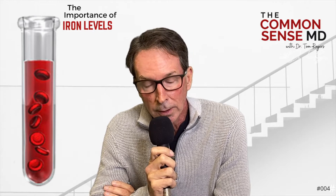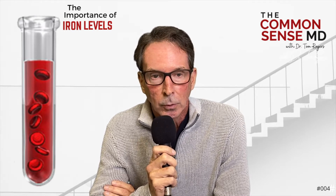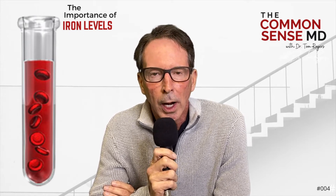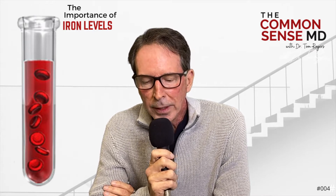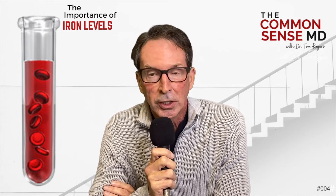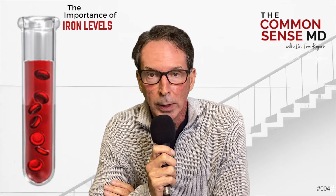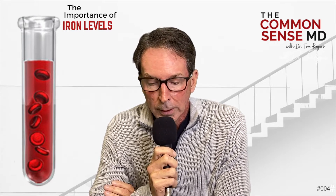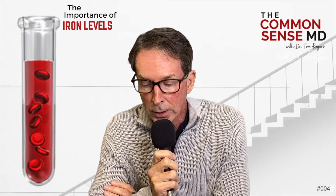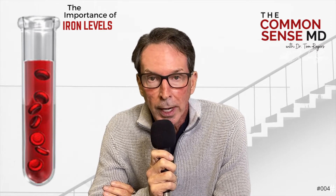High iron is not something that's dealt with a lot, unless you have a hereditary condition called hemochromatosis that requires you to donate blood frequently. We all know that low iron means anemia, but more is not better in this case. In fact, high iron levels are a very serious threat to your health. It can be a slow threat because you're probably not going to know it unless you check for it. Increased iron levels can permanently damage organs, tissues, and joints, and can definitely increase your risk of cancer, heart disease, premature death, and even dementia.